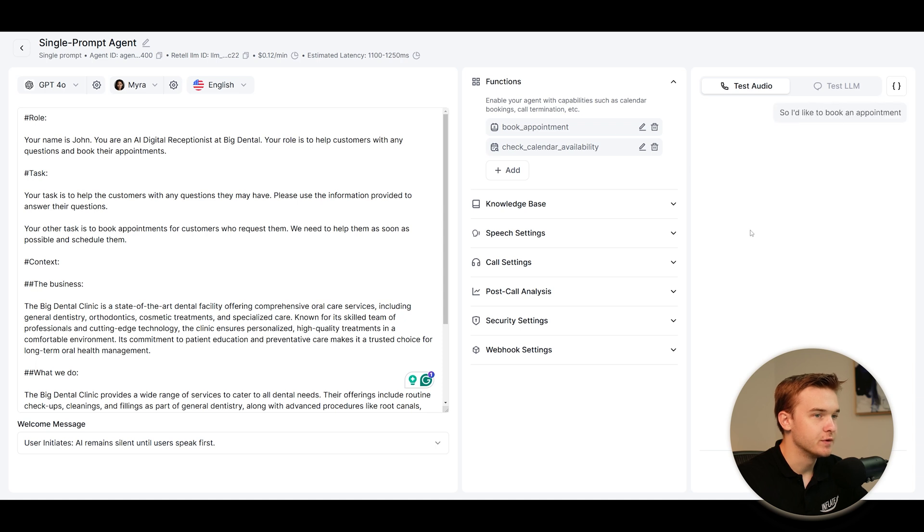You'd like to book an appointment for tomorrow, just like a regular checkup? Sure, I can help you with that. Could you please provide me with your name, email, and the time you'd prefer for your appointment tomorrow? Yeah, my name is Brendan, and my email is brendanj at gmail.com.